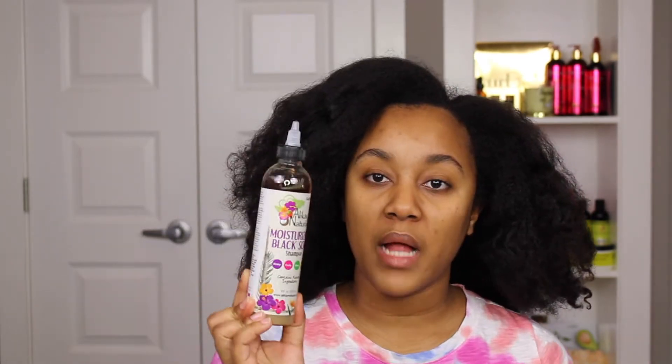Hi guys, welcome back to my channel! I am super excited to be sharing some products with you that I've never actually used on here before. The brand is none other than Ali K Naturals — I ordered them on Black Friday. This is not a sponsored video. I did get quite a few products so I won't be able to use all of them in this one video; it will probably be a two-part video. I'll be starting off with their moisturizing black soap.